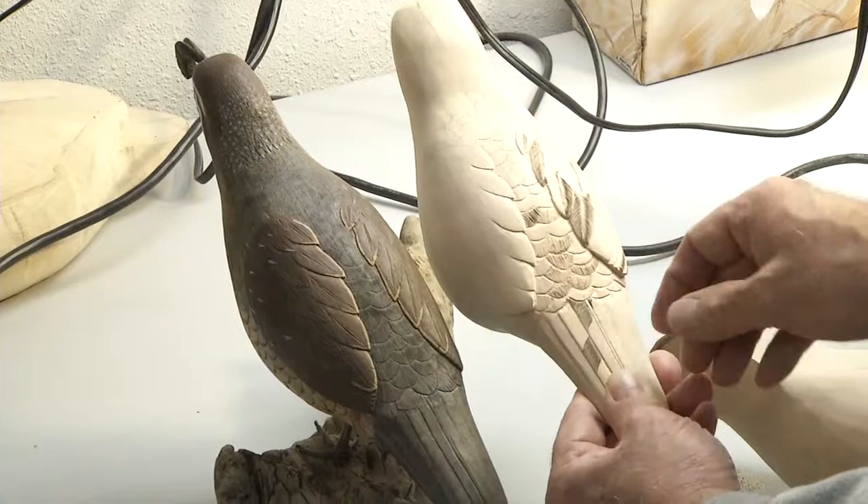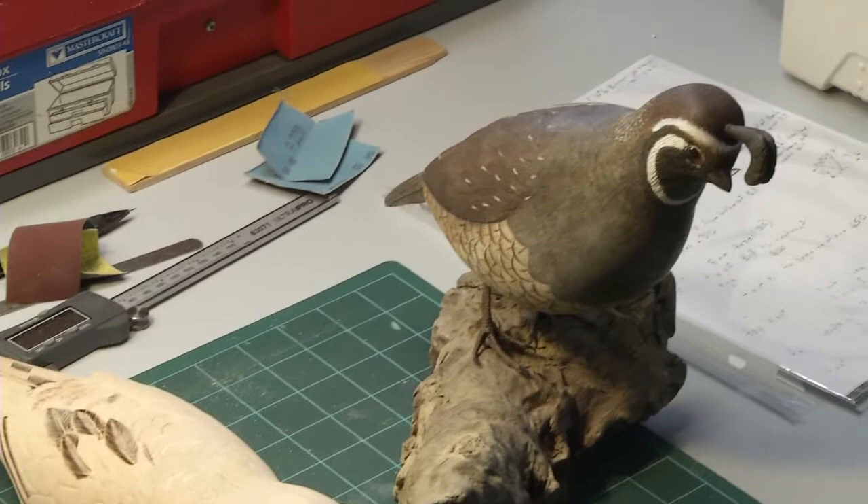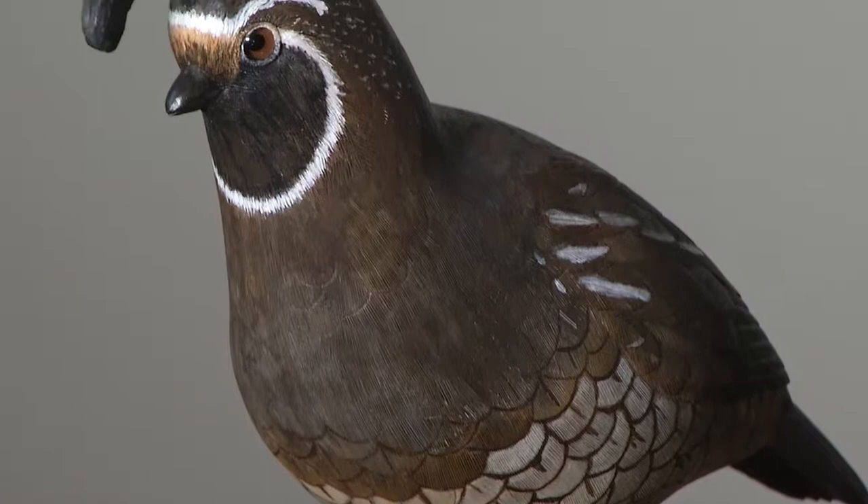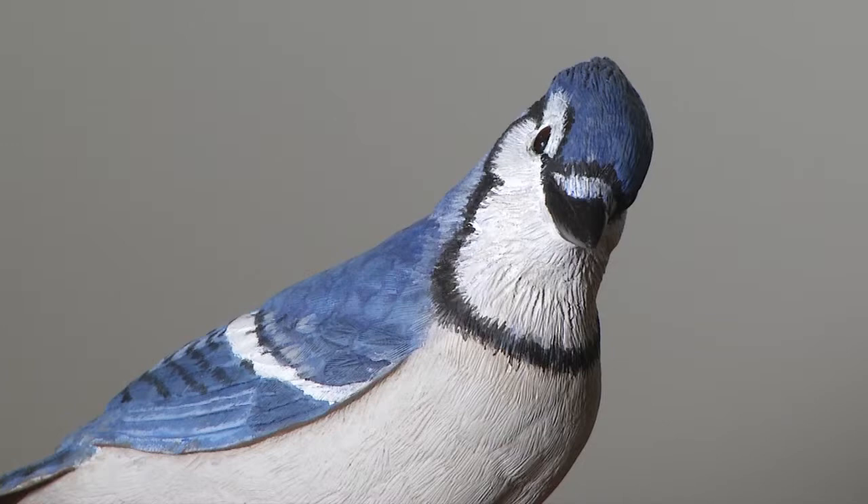Art can take many forms, and it's not always the realism of the piece that will draw you in. But for carver James Huey, it's that attention to detail and realism that makes his art so impressive, as his bird carvings come to life thanks to hours spent in his home studio. It is tedious — it does take time, it's a time-consuming process, but it's all part of the look.